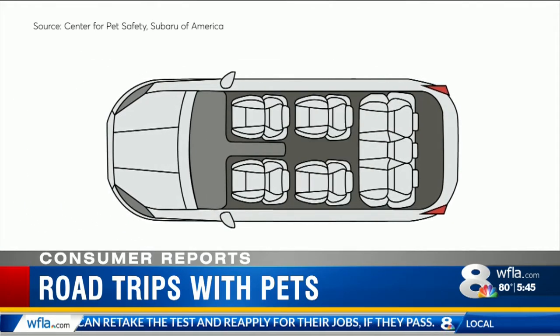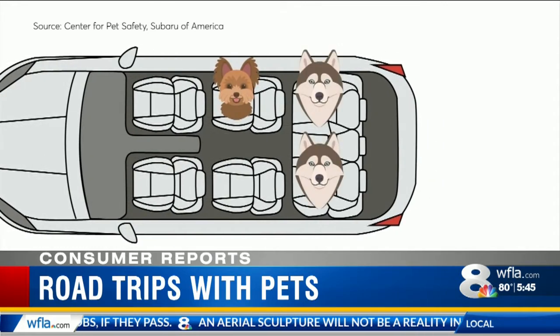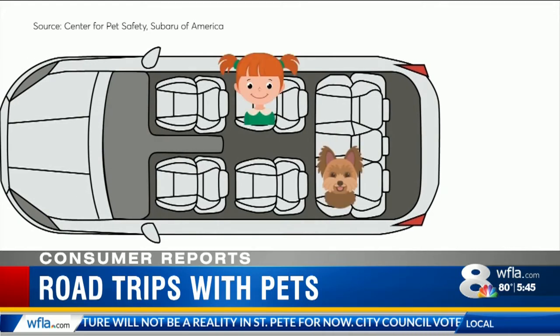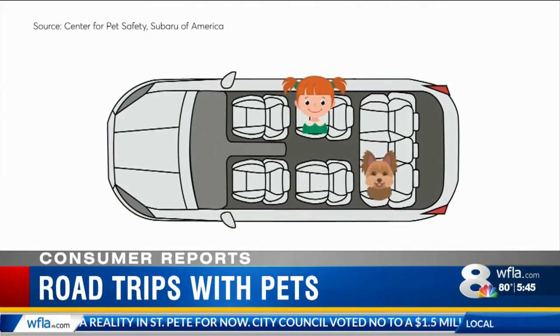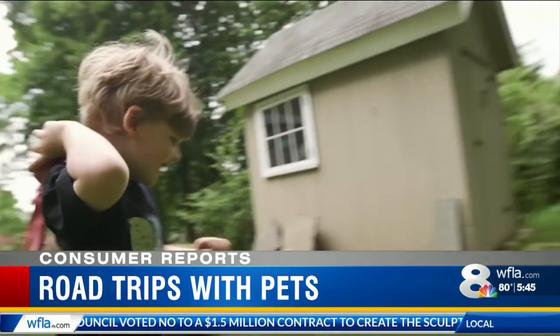For three-row vehicles with captain's chairs, dogs up to 20 pounds should be secured in the second row, larger dogs in the third row, and if traveling with children, secure the child in the second row and the dog behind on the opposite side. Family trips to Vermont are very important to us — I want to make sure that everyone in the car is safe.